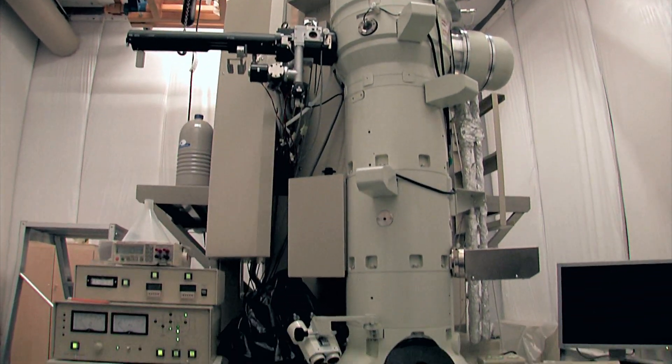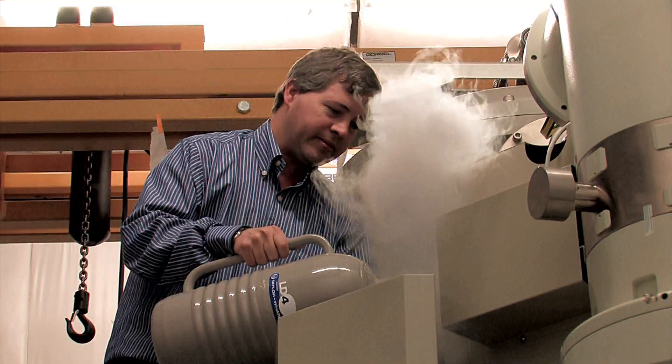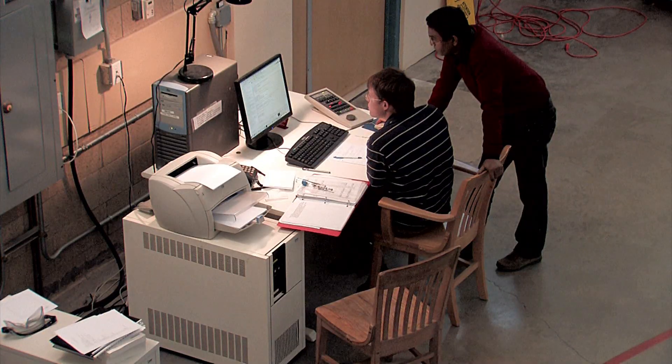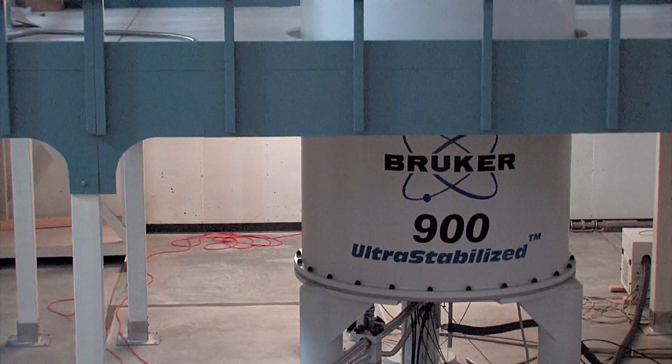We do offer classes in cryo-electron microscopy every year. Our staff will work with people who have projects, sit in front of the microscope, collect the data, and then help to interpret the data. We're happy that lots of Rockefeller people have used the New York Structural Biology Center. In fact, one of Mike Routt's postdocs is permanently based here, working in the cryo-EM facility.